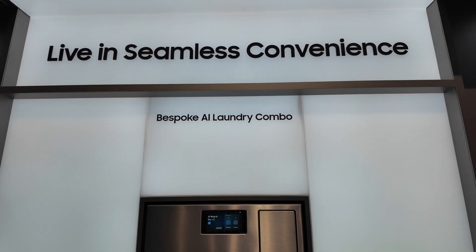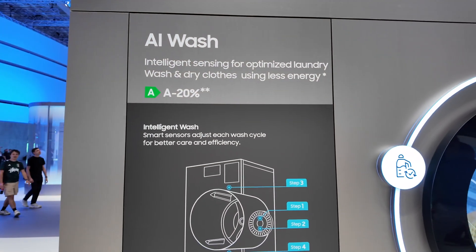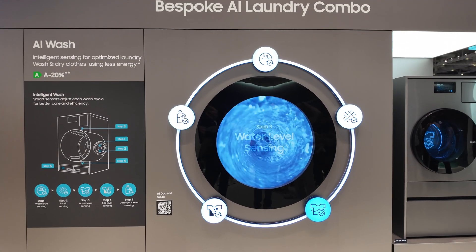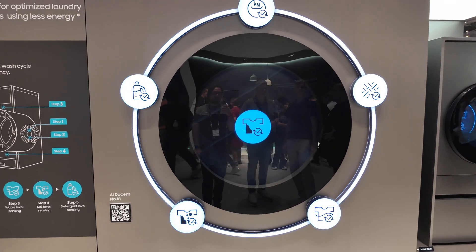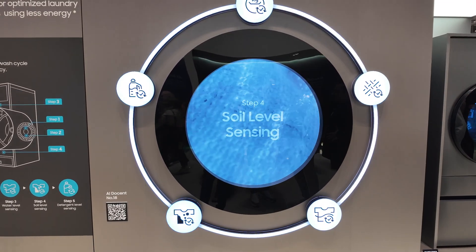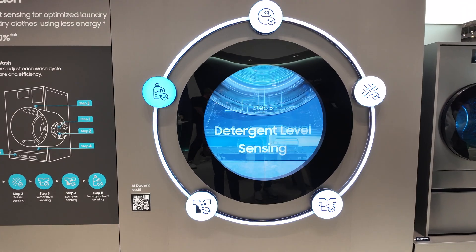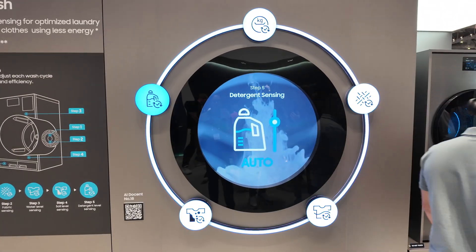Next, the AI washer and dryer. Samsung says the washer detects load size, fabric type, soil level, and water level, then adjusts detergent dosing automatically. The dryer has similar smarts. Here's the reality check though: washing machines for at least the last 10-15 years have had load sensors, and dryers have had moisture sensors for decades — they stop when clothes are dry, not on a set timer. Calling this AI is a bit of a stretch. The fabric detection can currently only detect normal, delicate, and towels. Next year they'll have AI Wash Plus for jeans and outdoor clothing. Also, if you have a mixed load, the fabric detection won't be of much use.